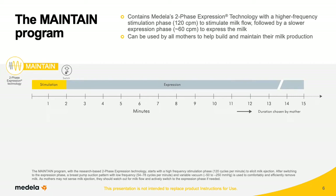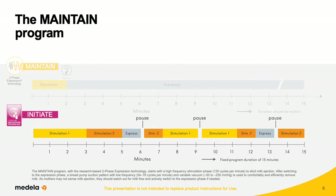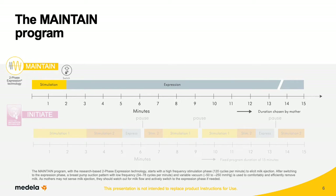The Maintain program is designed to express milk effectively, efficiently, and comfortably. To meet the needs of all pumping mothers, Symphony Plus contains both the Initiate and Maintain programs. If mothers or infants are initially unable to breastfeed, the Initiate program should be used until secretory activation occurs. Once a mother's milk begins to come in, she is ready to switch to the Maintain program and will continue to use it as long as she pumps.